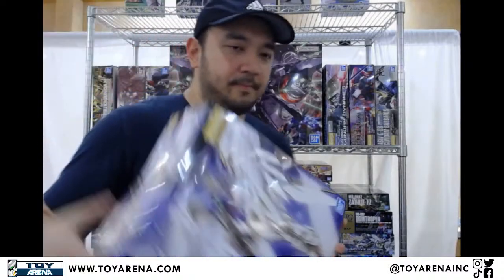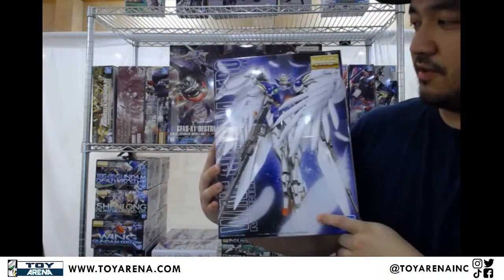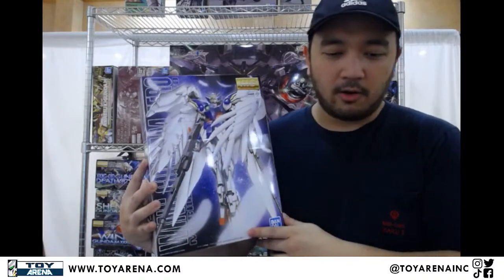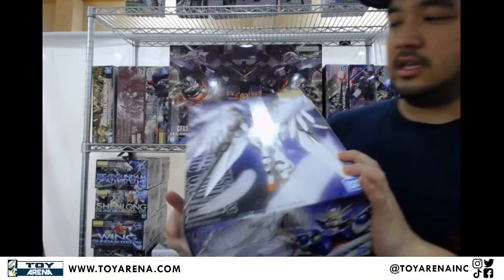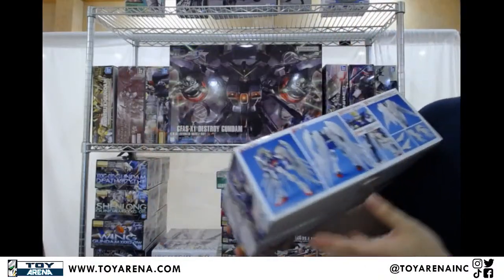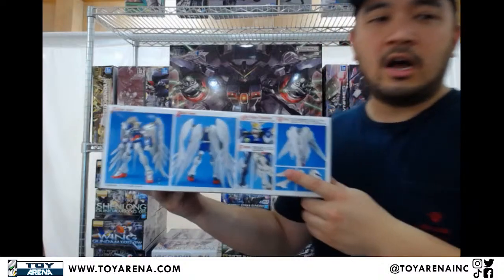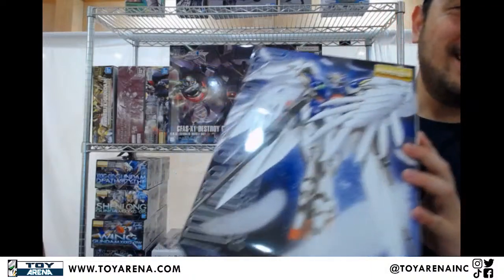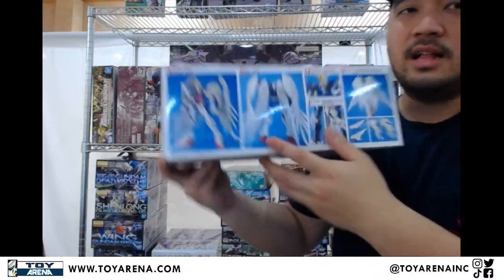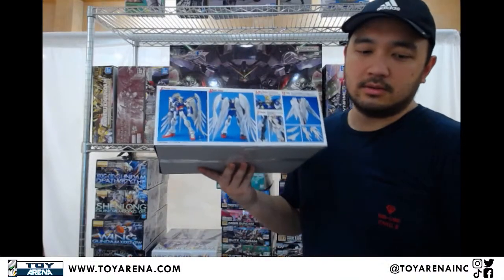Back to Gundam. Got a few more Master Grades here — this one is a fan favorite for sure: Wing Gundam Zero, Endless Waltz version, with the feather wings in all their glory. There's a Verka version of it, but this one still has its appeal because it follows much more closely the movie design. The Verka version went even further with more gimmicks. This one holds more homage to the original movie, and there are some fans who like this one more. It's also a simpler build.